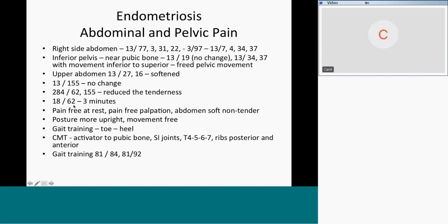She was pain free at rest, pain free with palpation. Her abdomen was soft and non-tender. Her posture was more upright and movement was free. However, when you change somebody's posture that much after 20 years, they don't know how to walk. So we did gait training with her — toe-heel walking to get her brain introduced to how her body was now.